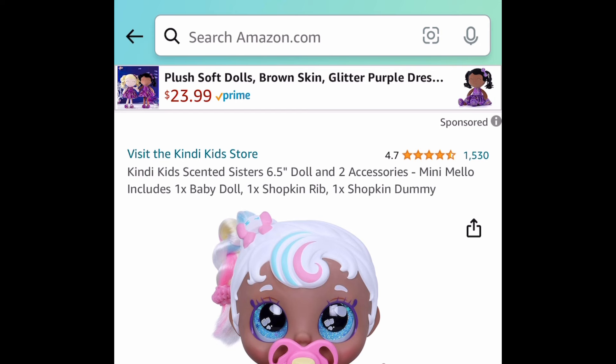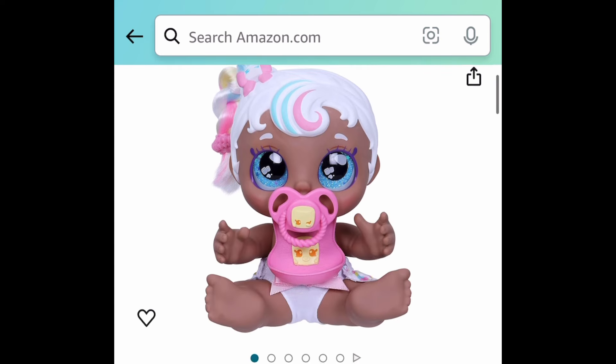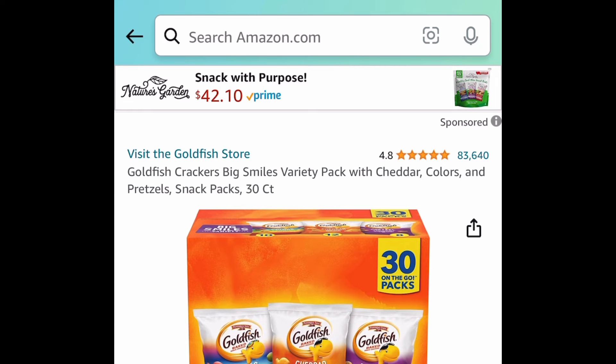Next one here we have this Kindy Kids scented sisters doll. This is a 6.5 inch doll with two accessories. This has amazing reviews and it's $5.79. That went kind of fast.